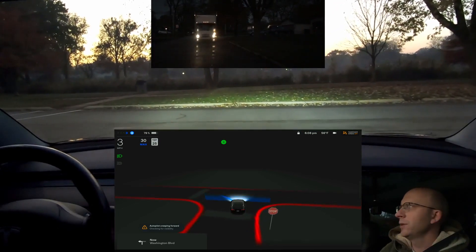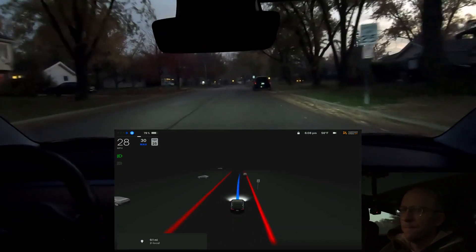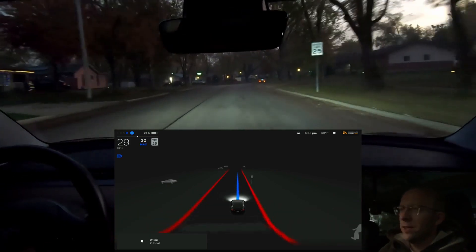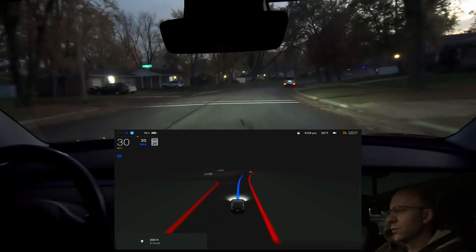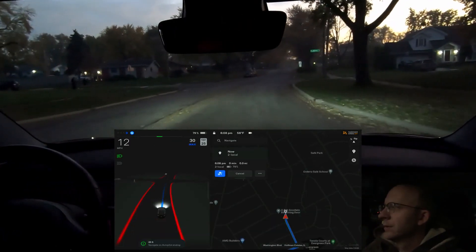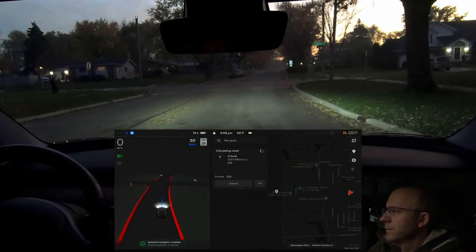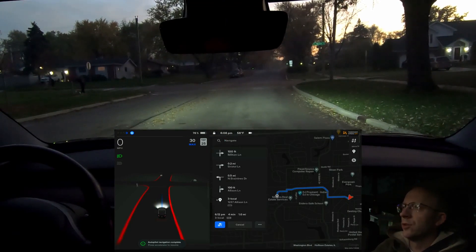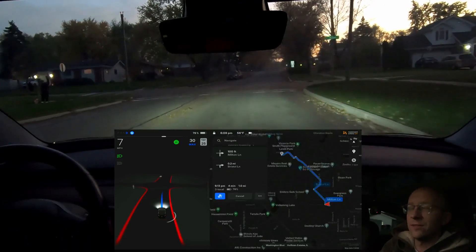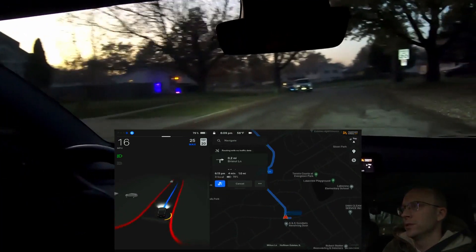It says autopilot creeping forward, checking for visibility. It's going awfully slow and somebody comes up behind us. Thankfully we didn't interrupt them in any way. The third location is now dialed in and it's already on — I didn't have to step on the brake and I didn't have to step on the accelerator. It just automatically started going there once I got the third destination dialed in.